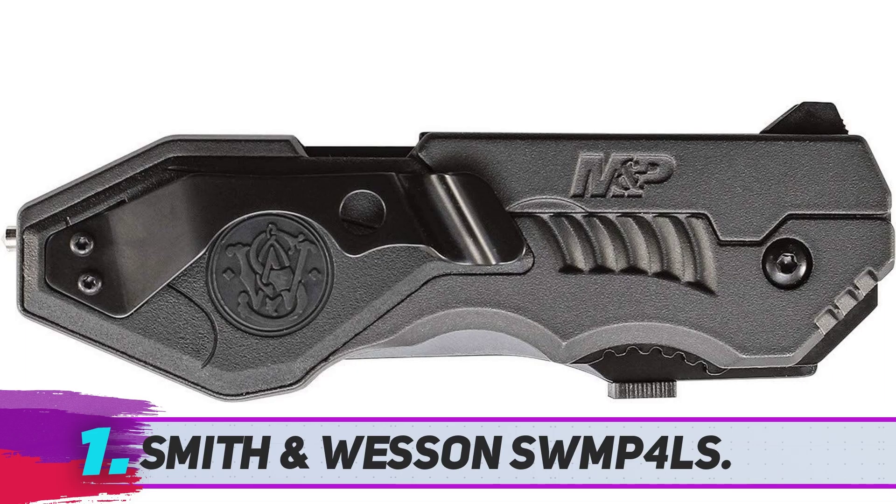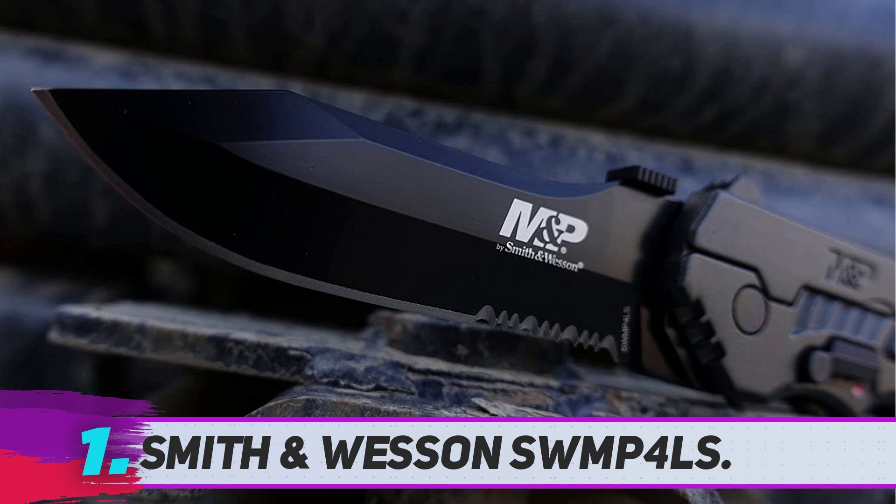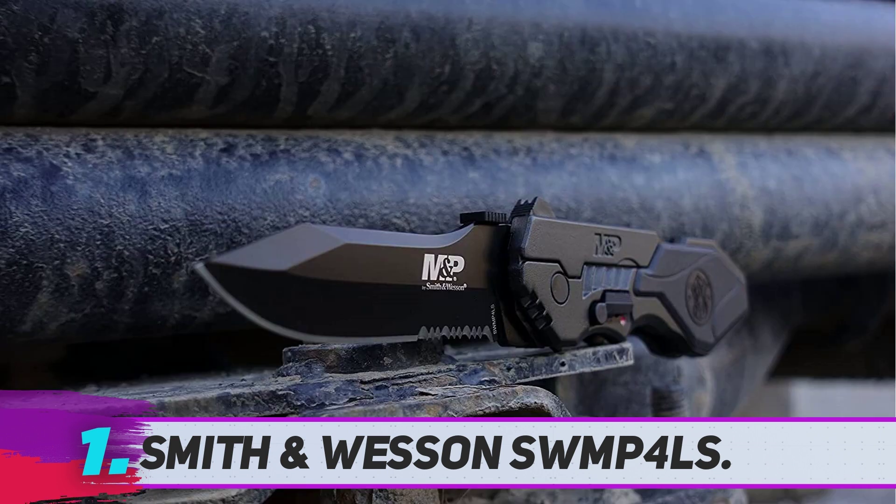The Smith & Wesson SW MP4 LS. Look at its appearance — how attractive it is. It deserves to be one of the best folding fighting knives. It has a great rugged and balanced feel. The blade is made of reliable 4034 black oxide high carbon stainless steel with a black aluminum handle with rubber inlay.